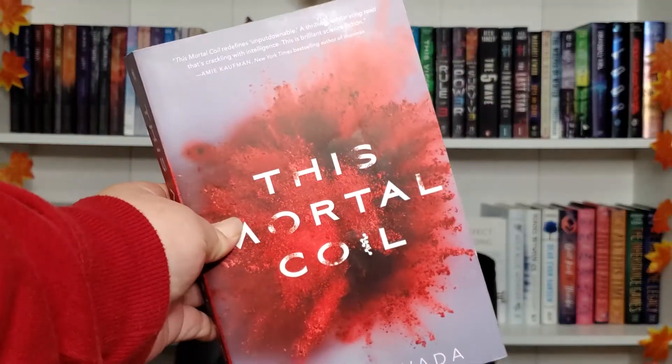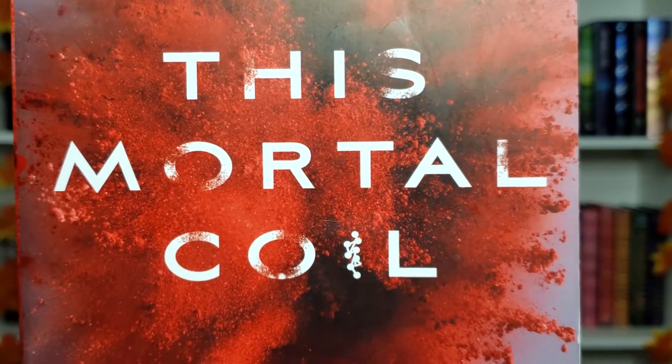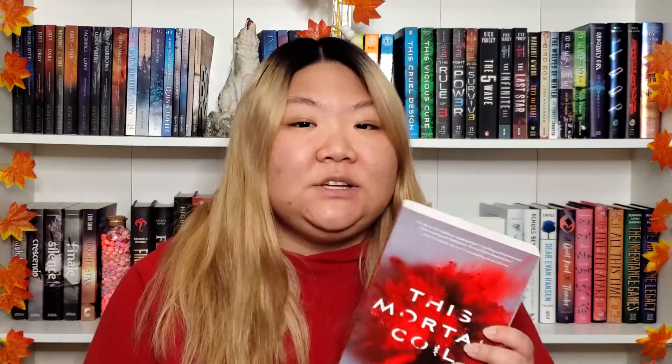The first thing we always talk about is the cover design, and I'm going to be giving this a four out of five. I like how the red overlaps with certain letters, and the word 'coil' — the 'I' is like a DNA symbol, which actually fits a lot with the plot, so I love that little detail. I really like how all of the books look great together; they all look very different but unique.